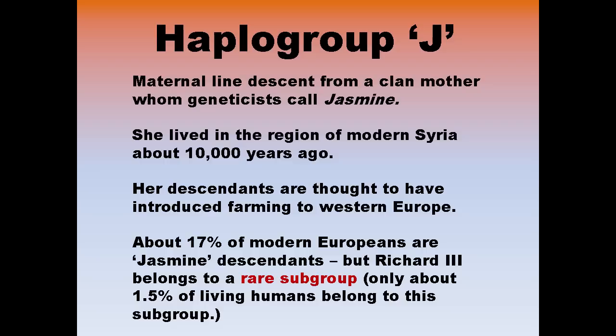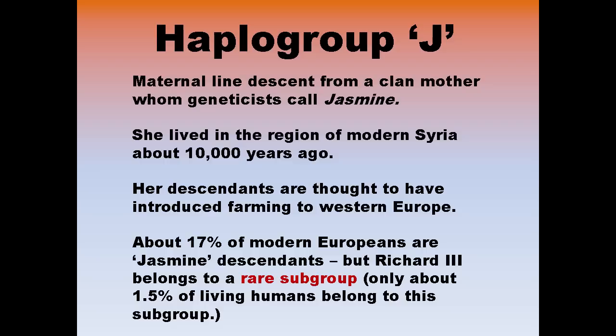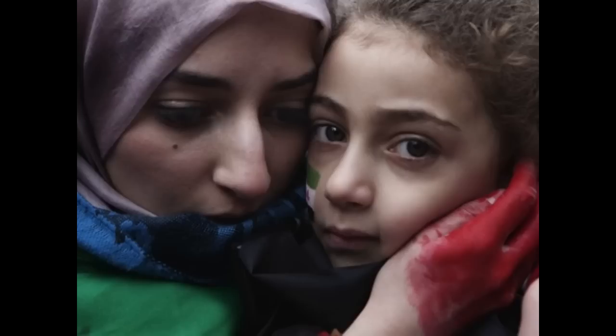This tells us that Richard III belongs to mitochondrial DNA haplogroup J. His maternal line of descent is from a clan mother whom geneticists call Jasmine, who lived in the region of modern Syria about 10,000 years ago. Her descendants are thought to have introduced farming to Western Europe. About 17% of modern Europeans are Jasmine descendants, but Richard belongs to a rare subgroup — only about 1.5% of living human beings belong in Richard III's subgroup. So it is quite an important thing to have a mitochondrial DNA match in this subgroup.